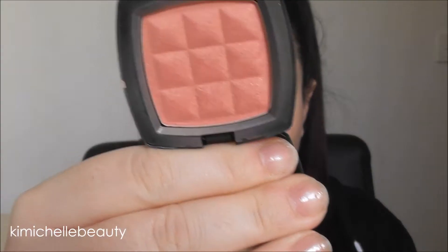To add a bit of colour back onto the skin I'm going to use the NYX Blush in the shade Pinched and I'm just going to apply that to the apples of my cheeks and just blend it backwards.